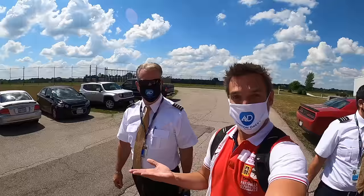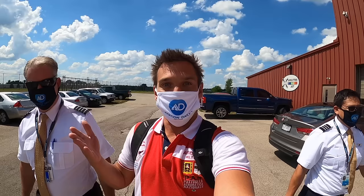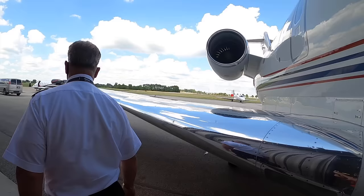Today's adventure is repossessing a Learjet. I'm here with my friend Hans. Hey, guys. And with Fernando. We found the airport the jet's at. We're going to break into the hangar, steal the log books, and try to get the jet out of here before the police show up. No, just kidding. That's not how it actually works. We're going to show you how it really works to repossess a jet. Come on.